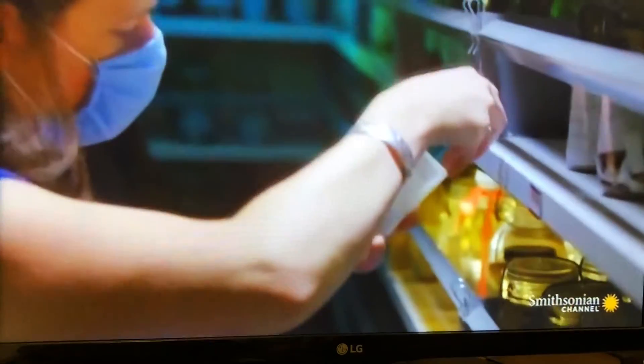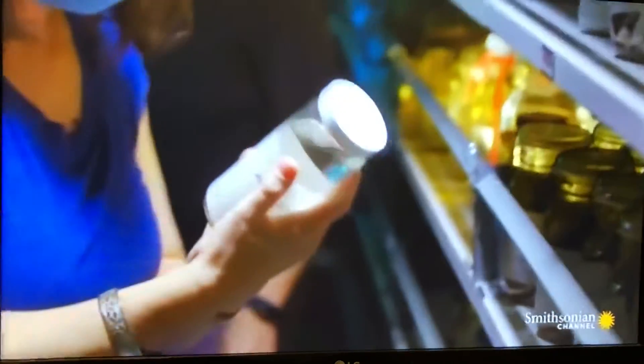Did you find one? Oh, I think I did. The rhinolophus from Myanmar. Perfect.